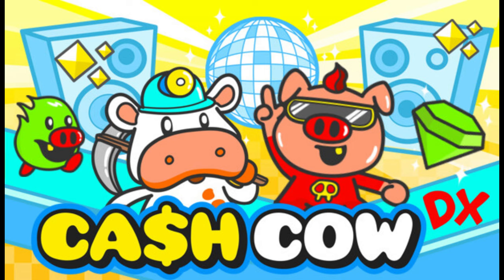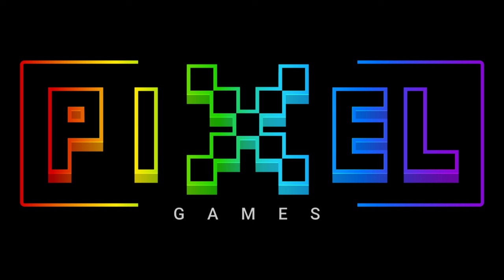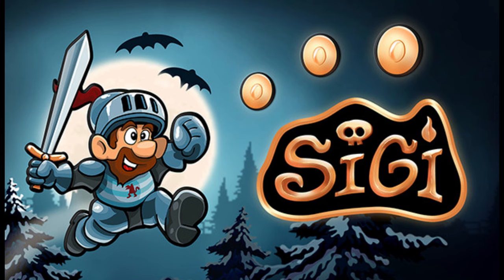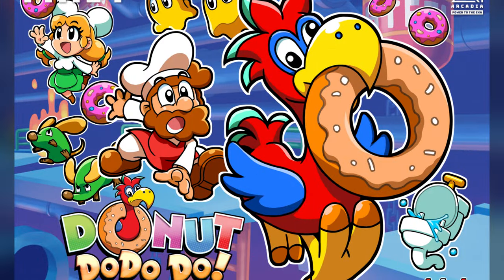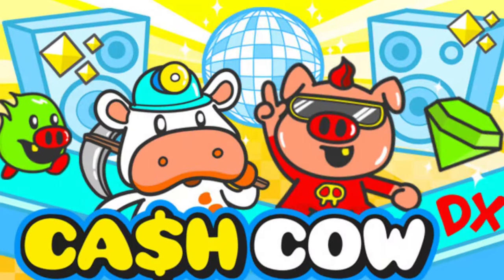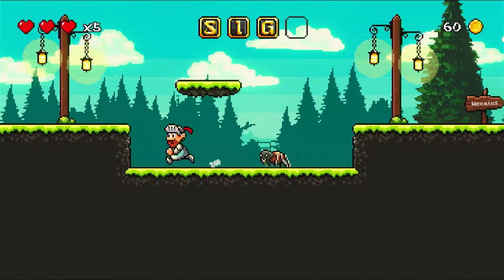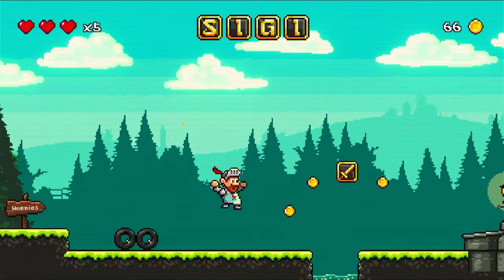Cash Cow DX just released on the Atari VCS on Friday March 29th, and with it I am now proclaiming that Pixel is one of the best third-party developers on the console. Pixel has released four games on the Atari VCS including Sigi: A Fart for Melosina, Sir Lovelot, Donut Dodo, and Cash Cow DX. Today we're going to be looking at the latter two games to see what makes Pixel so good on the console. Spoiler alert: Pixel is at their best when producing 1980s style arcade games.